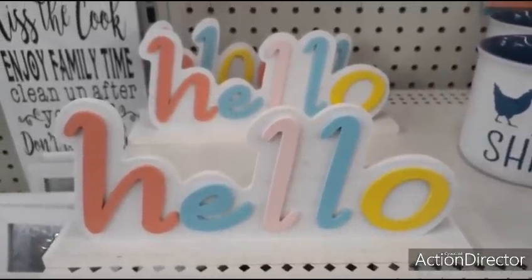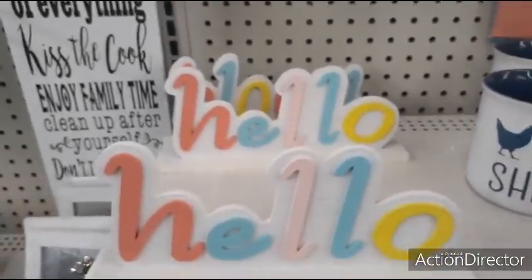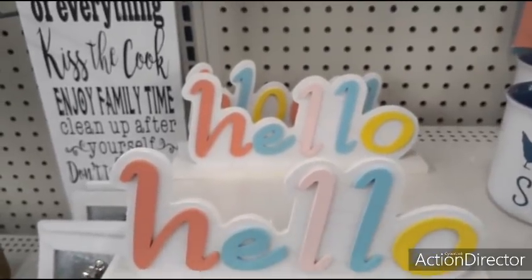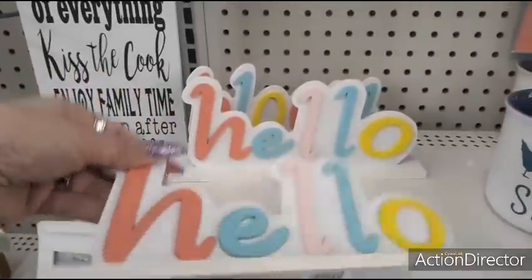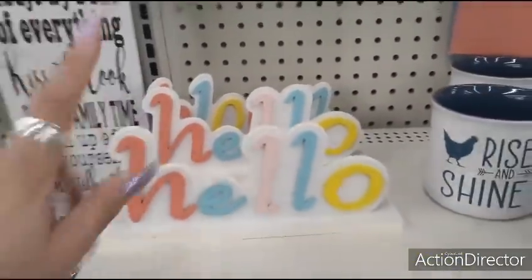Hello friends, we are at Dollar General and we are looking at a sign that says hello in all the beautiful pastel colors — really cute table decor — and this is going to be $3 for that item right there.